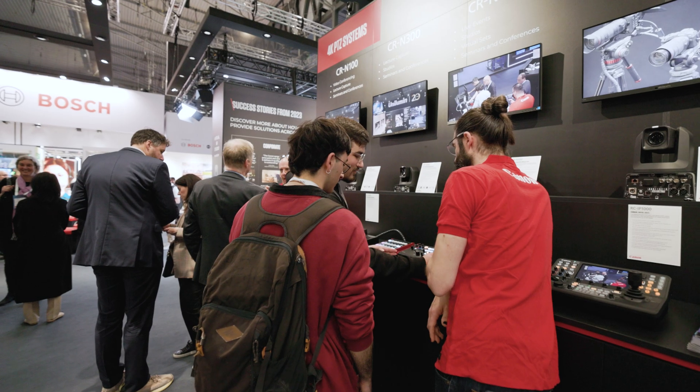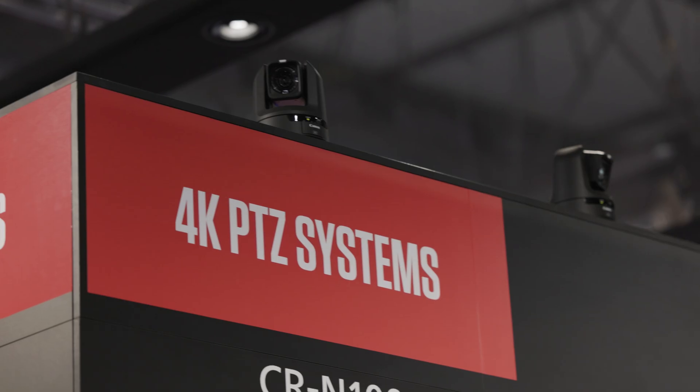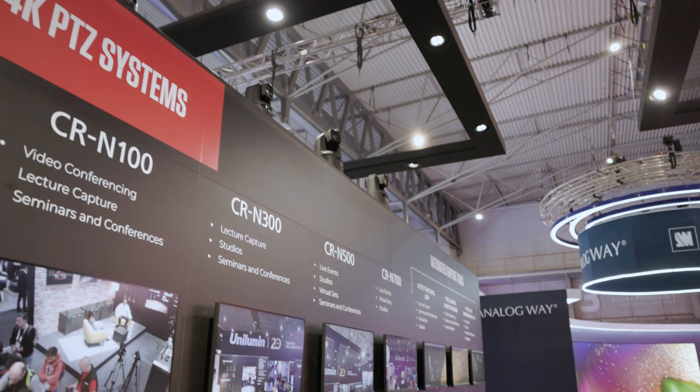Canon's PTZ range is here to give you an effective, high image quality and adaptable solution for streaming meetings, conferences, training presentations and more. For more details of the PTZ range or indeed any Canon product, check out the Canon website.